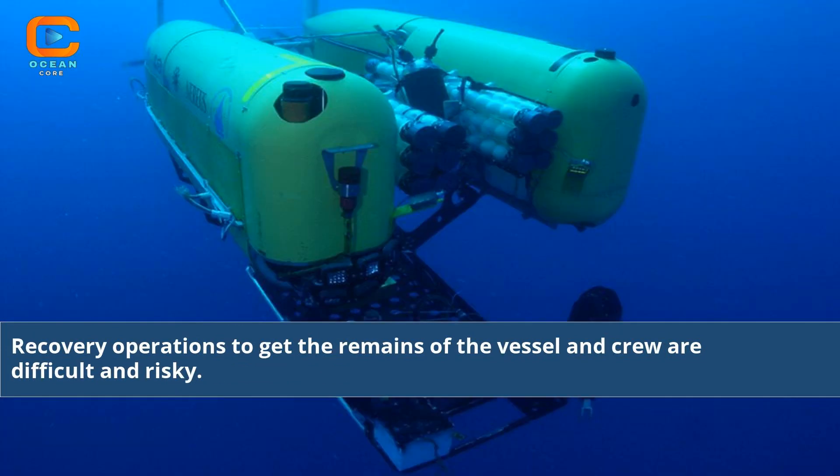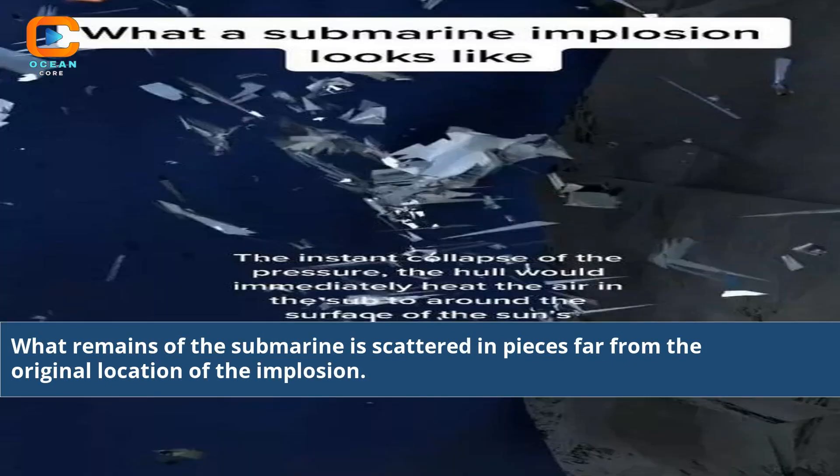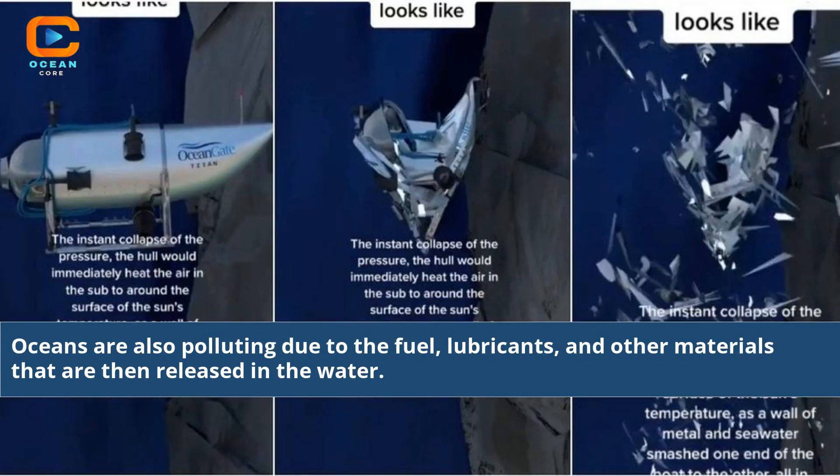Recovery operations to get the remains of the vessel and crew are difficult and risky. What remains of the submarine is scattered in pieces far from the original location of the implosion. Oceans are also polluted due to the fuel, lubricants, and other materials that are then released in the water.